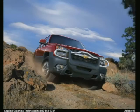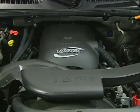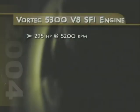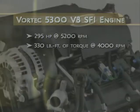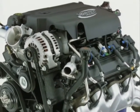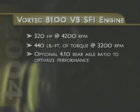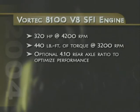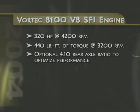A new front brush guard accessory option provides a more rugged appearance while helping protect the grille. The performance ratings for Avalanche's engines have been revised for 2004, with the Vortec 5300 V8 SFI providing an increase of 10 horsepower and 5 foot-pounds of torque, while the Vortec 8100 was recalibrated to meet 2004 Federal emissions requirements, resulting in reduced horsepower and torque. Recommend the optional 4.10 rear axle ratio to customers who want to maximize vehicle performance with minimal impact on fuel economy.